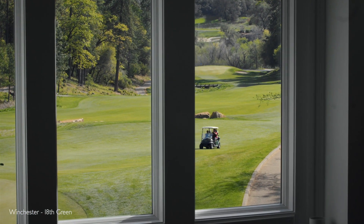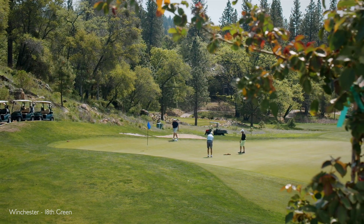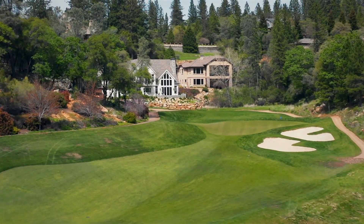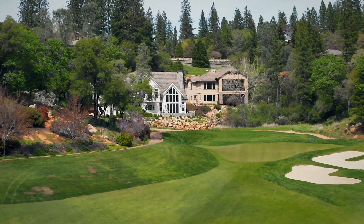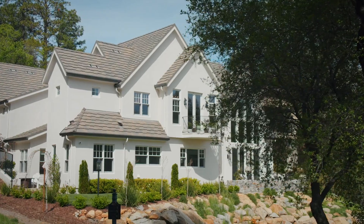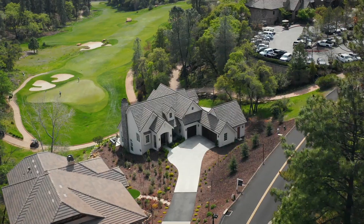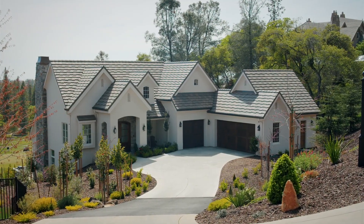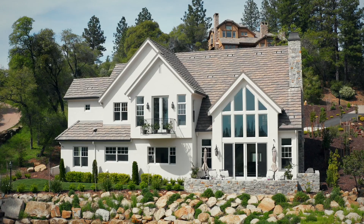The ache for home lives in all of us — the safe place where we can go as we are and not be questioned. If you are looking to surround yourself with beauty, the highest quality craftsmanship and thoughtful design, you are looking for 3040 Legends Drive.